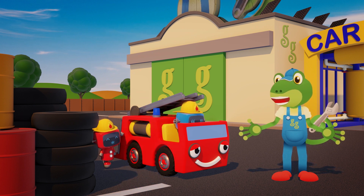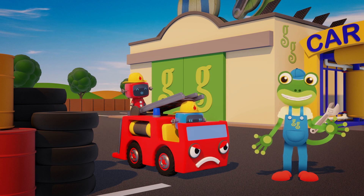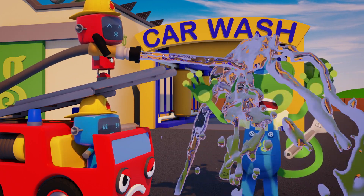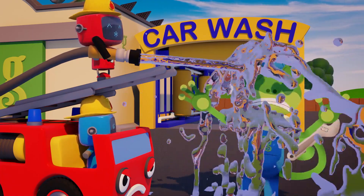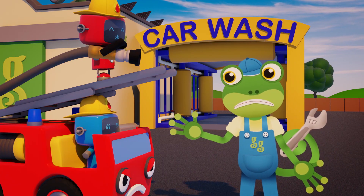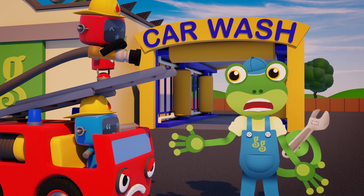I was expecting someone a little... bigger! I'm sorry Red! I'm sorry Maggie! It was mean of me to laugh at you because of your size! Thanks for offering to help today!